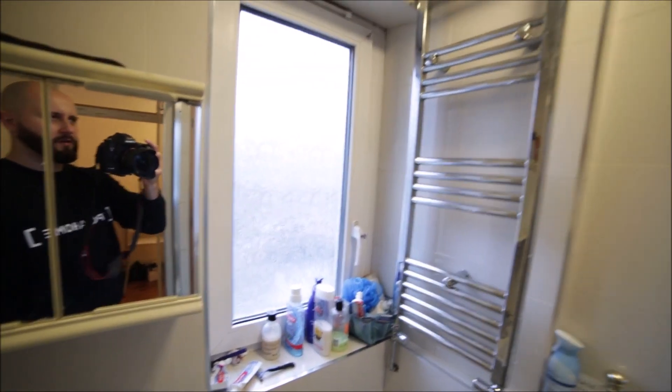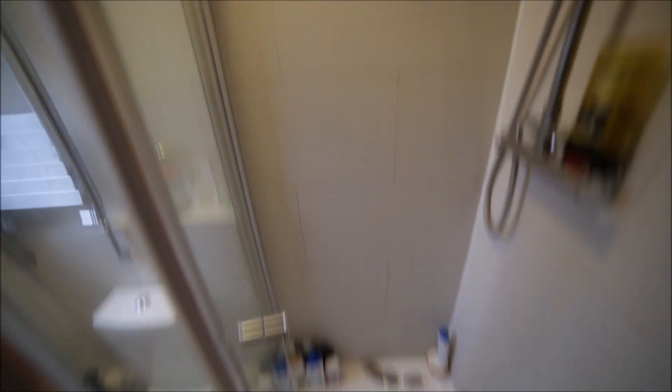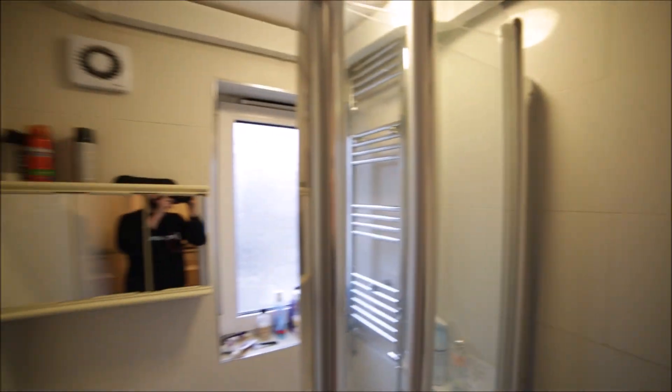Here's the toilet, window, radiators for heating, and here we have a shower unit. Okay, so that's the bathroom.